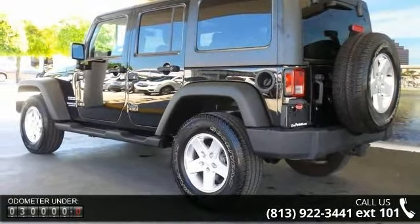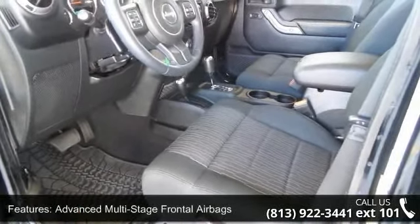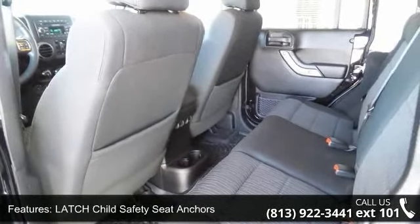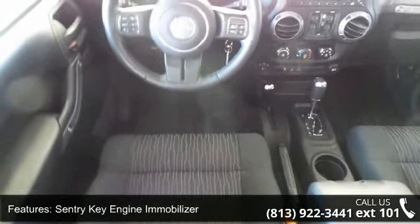This vehicle's top features include advanced multi-stage frontal airbags, latched child safety seat anchors, sentry key engine immobilizer, sport bar rollover protection, 12-volt auxiliary power outlet, and a six-speaker audio system.